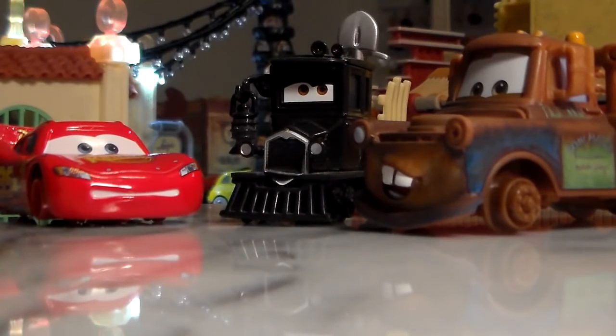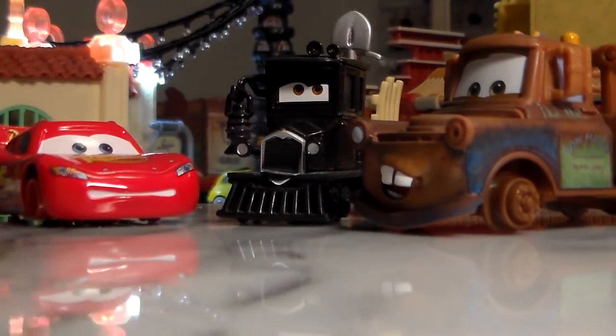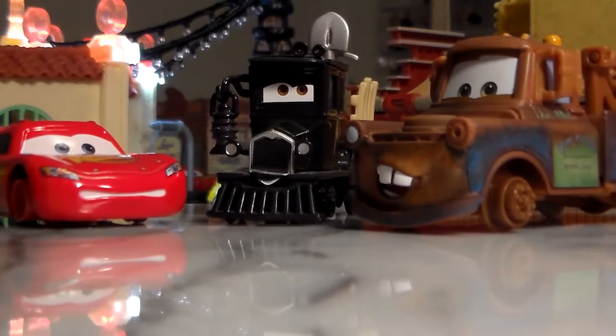If you don't remember him in the movie, he was seen with Mater and McQueen chasing them out of that dark tunnel that Mater thought was abandoned. I guess Mater was wrong about that one.